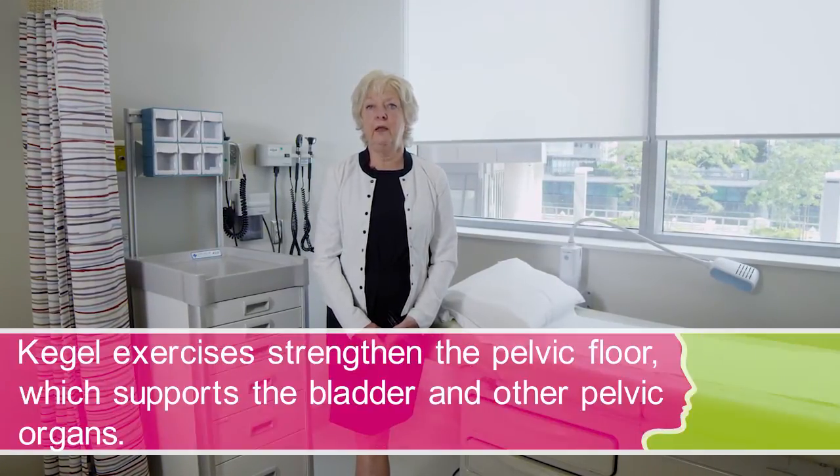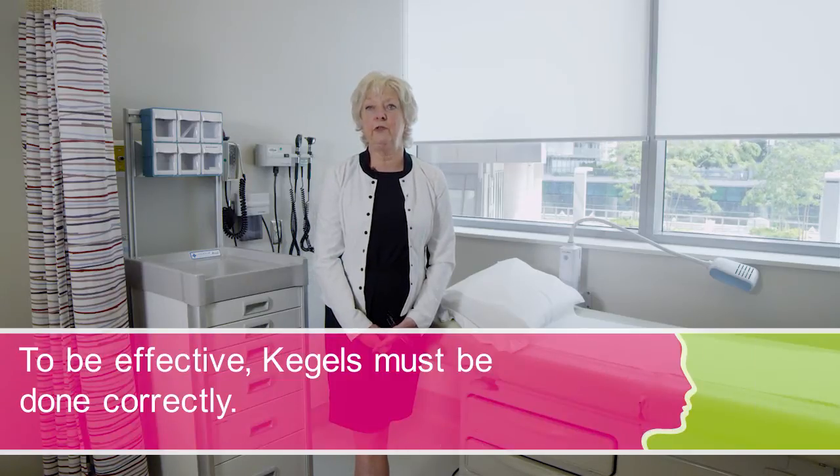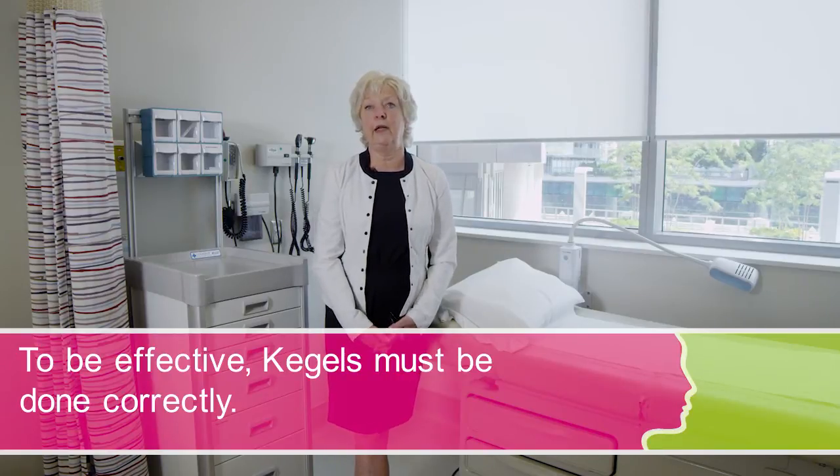Kegel exercises help strengthen the pelvic floor, which supports the organs of the pelvis — the bladder, the uterus. They help with stress incontinence and overactive bladder. Done correctly and on a regular basis, they can certainly help prevent pelvic floor prolapse in the future, or help keep it from getting any worse.